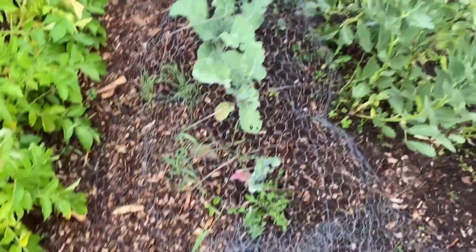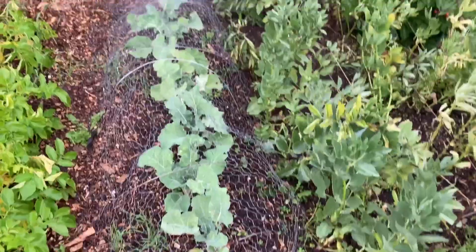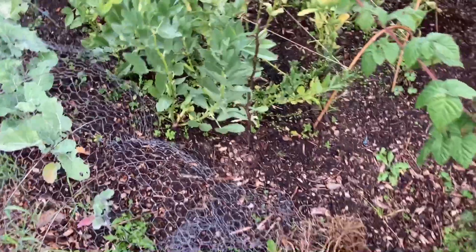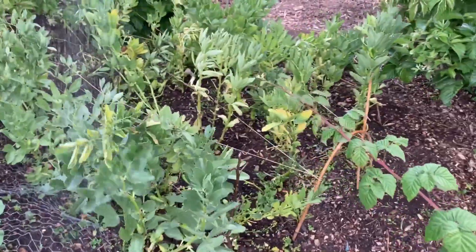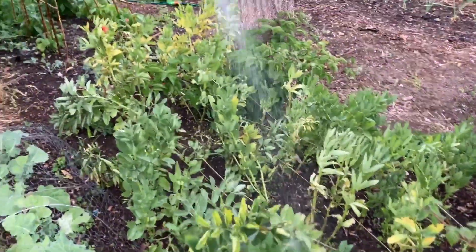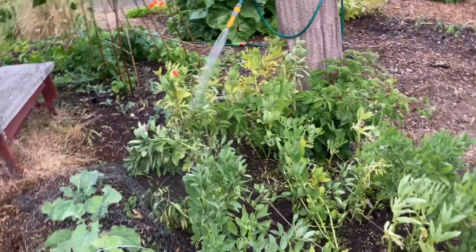And these — broccoli — are doing very well under there, whatever they are. The broad beans have just about finished; we're sort of squeezing the last few out.